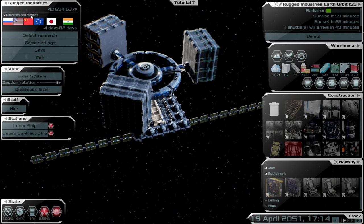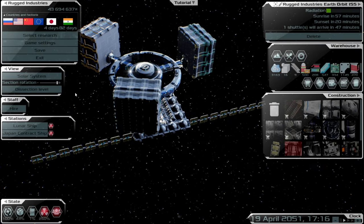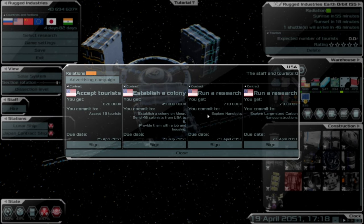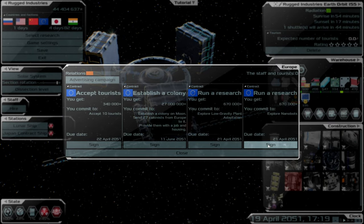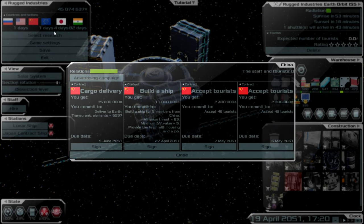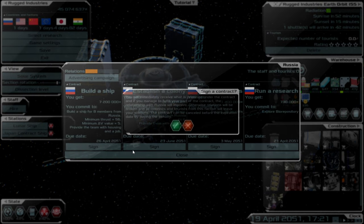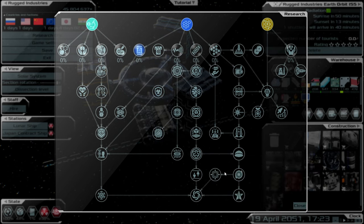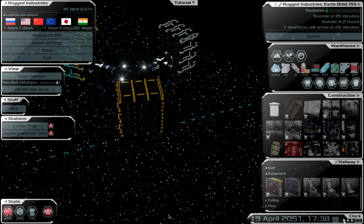Let's have a look at what research we've got: explore nanobots, explore low gravity plant adaptation — we need to do both. We've also got biorepository. Let's assign nanobots to the available researchers. We've got one day to complete it, and biorepository is set as well.